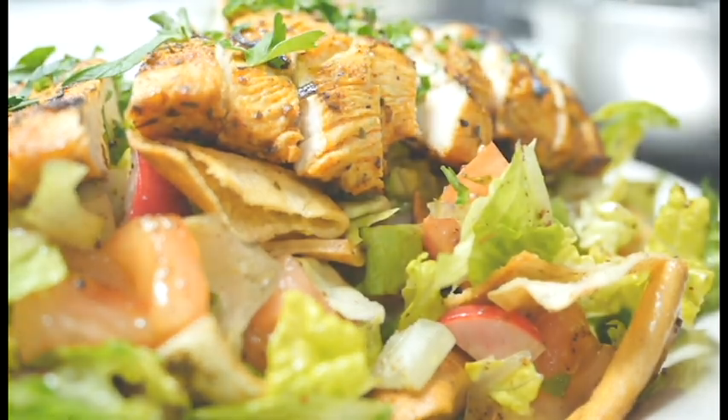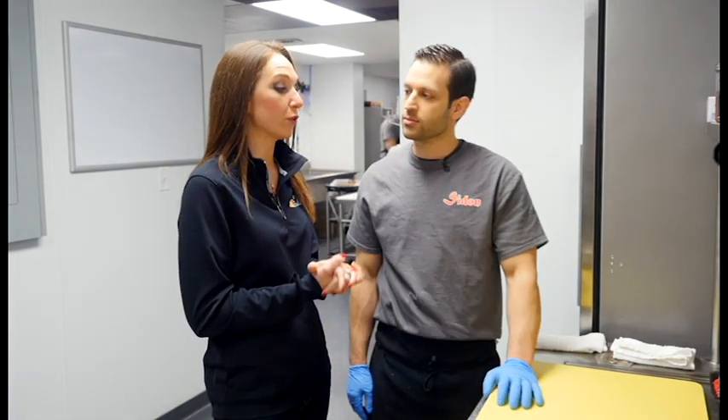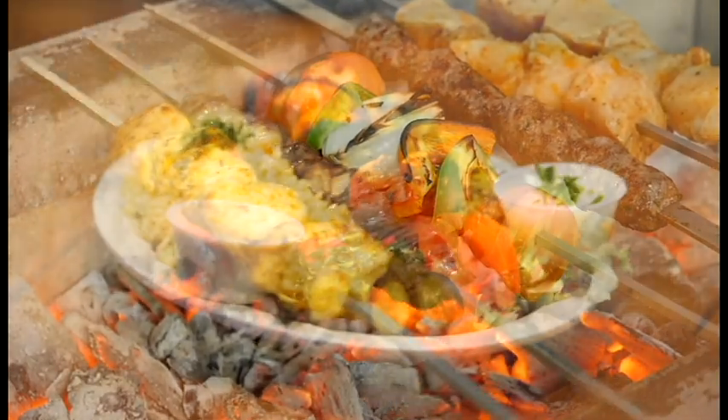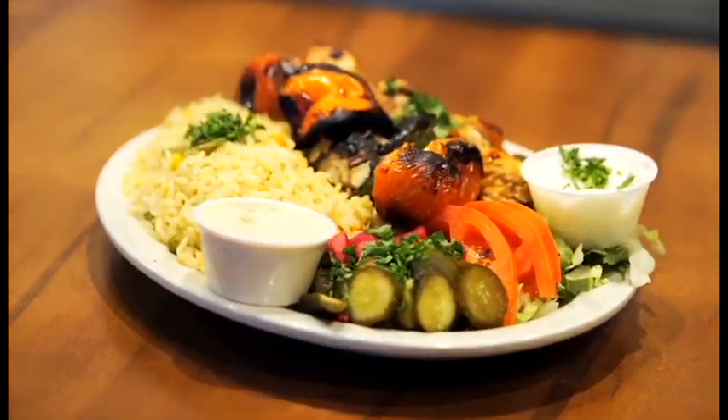It's a great combination altogether. For our second entrée, we're actually going to do a staple here with Lebanese food, and that is kebabs. Yes. We're going to be making a chicken kebab, which we call shish tawuk, beef kebabs, and we're going to be making something called shish kafta.